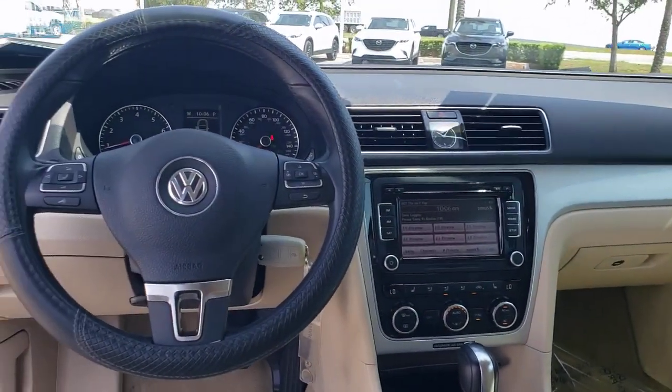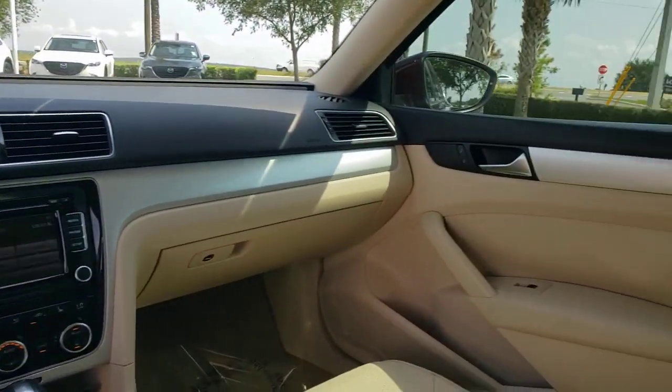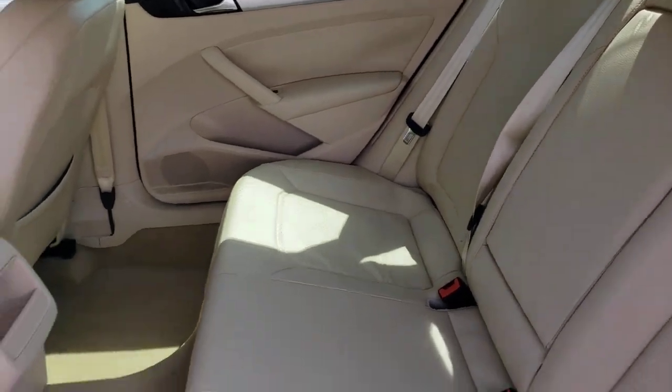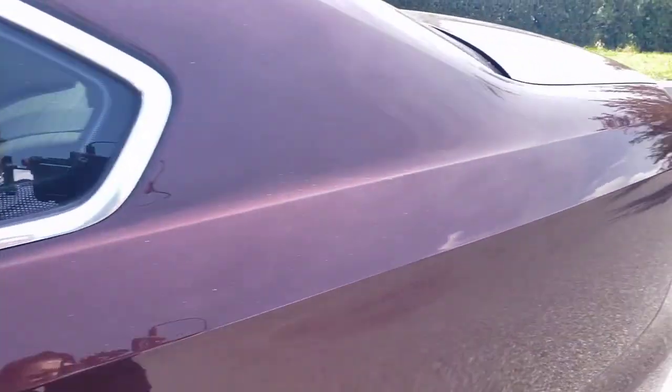Keyless entry, satellite radio, heated mirrors, aluminum wheels, heated front seat, alarm, steering wheel audio controls, electronic stability control, Bluetooth connection, power driver seat.